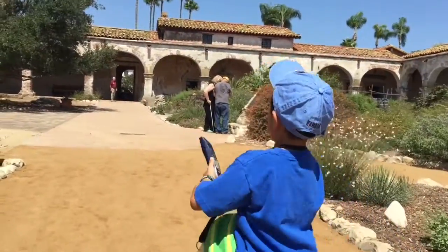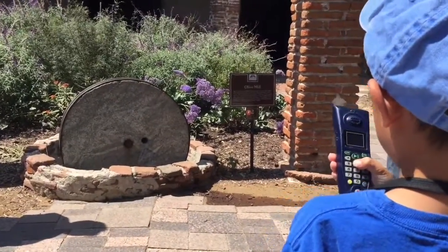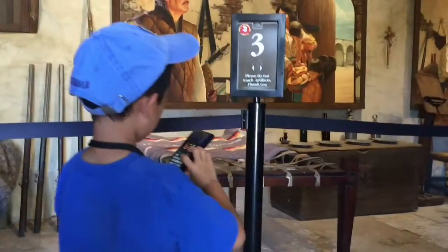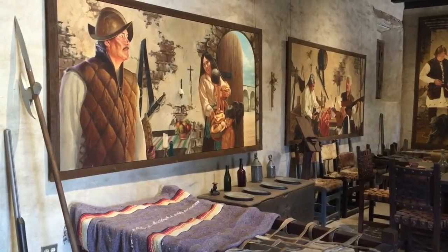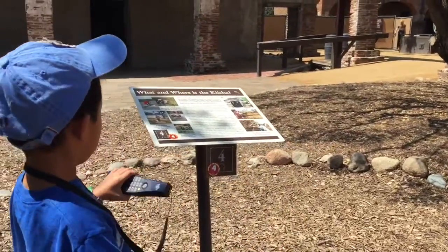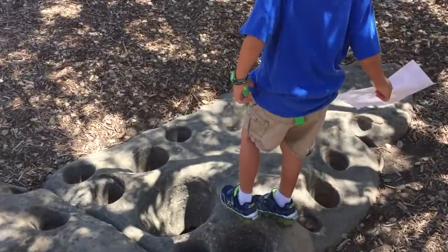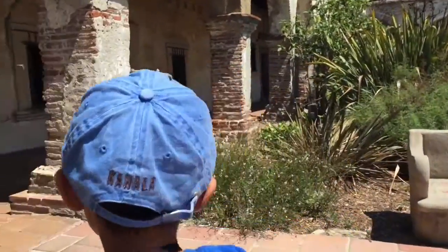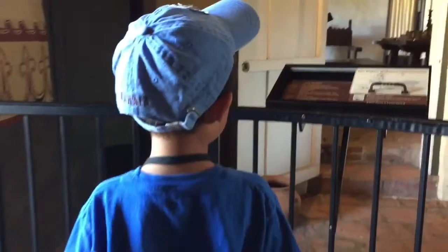The audio tour features music, history, and storytelling about California history and uncovers the jewel of the mission. I'm going inside one of the rooms and learning about the artifacts here. Famous for the annual return of the swallows, Mission San Juan Capistrano is the jewel of the California missions and welcomes over 300,000 visitors each year.